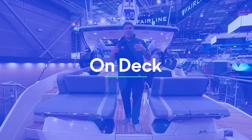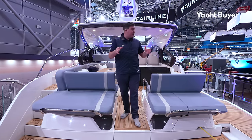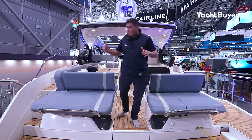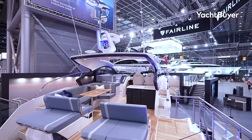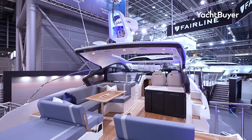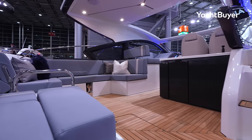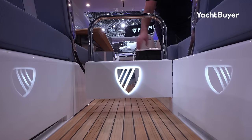Up until now, we've only seen 3D renderings of the Targa 40, and as good as they are these days, they really don't do this boat justice. When I first came up and round the stand, this cockpit really hit me. It's a mix of the space, the finish. There's lots that catches your eye, whether it's the upholstery, the detail on the table, the way the teak runs through so cleanly.